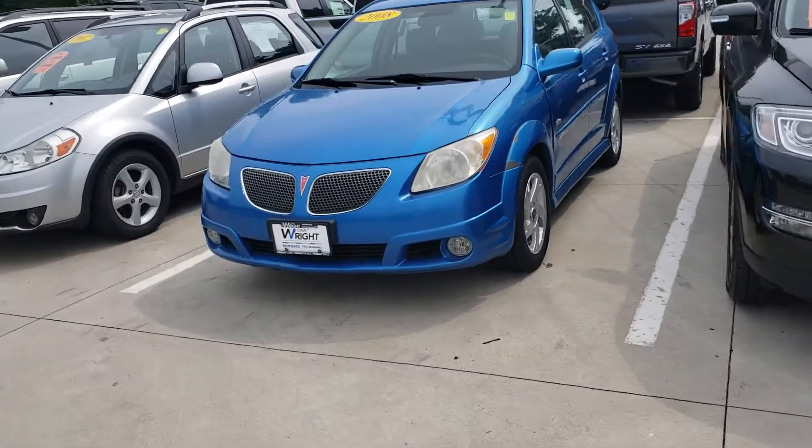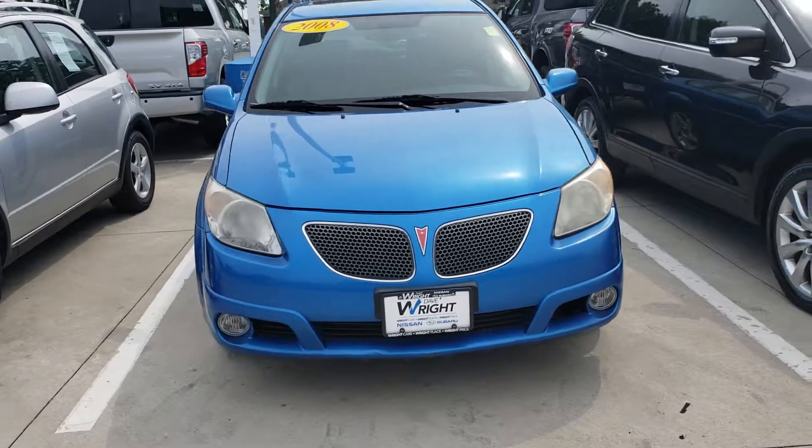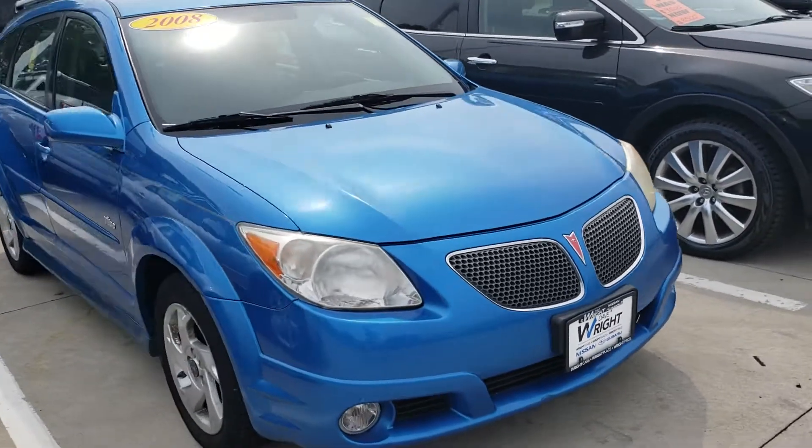Hey Rick, it's Jamie here. I wanted to send you a little thank-you video and be a little walk around the vibe as well as the Accord.